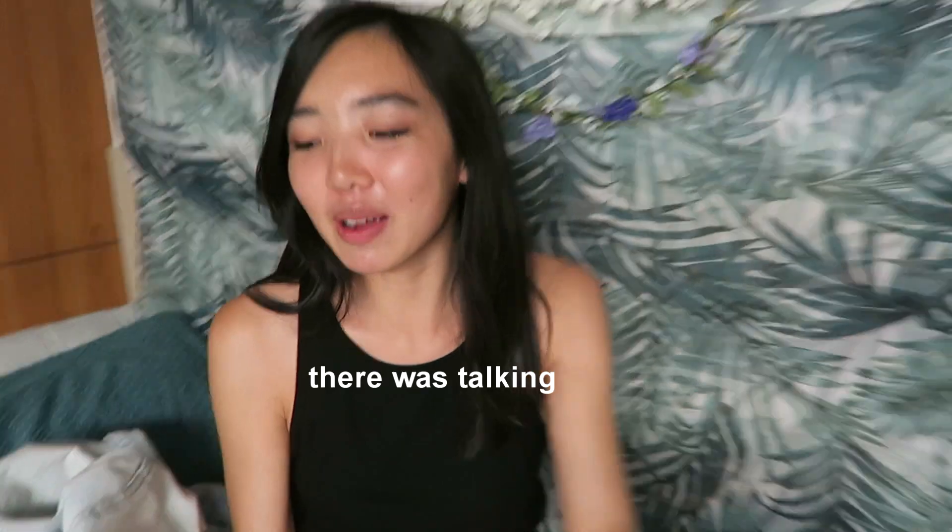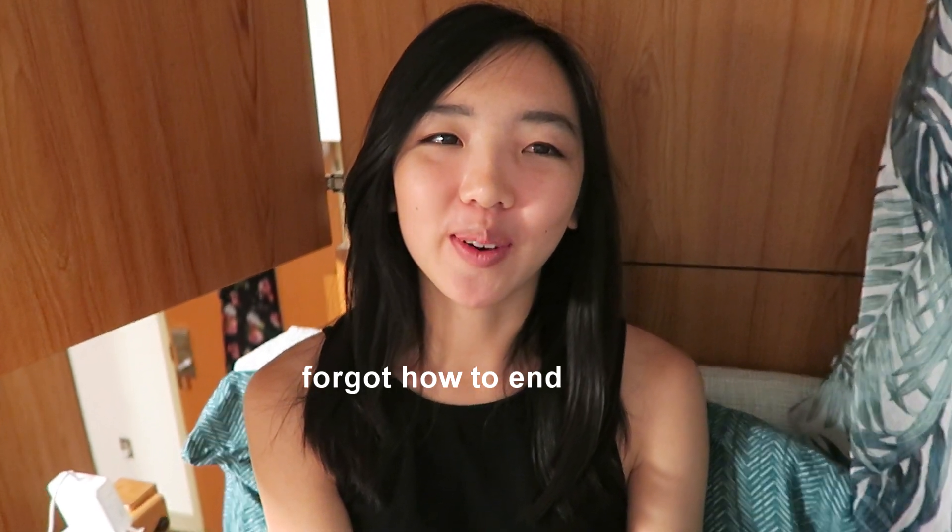Thanks so much for coming — featuring selfie stick! See you next time. If you liked it, please click subscribe and stay tuned for the rest of my videos. Thanks so much for watching — if you liked it please hit subscribe, hit that thumbs up button, and leave a comment down below so I can answer your questions.